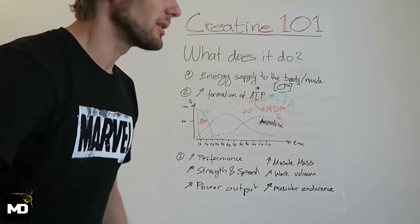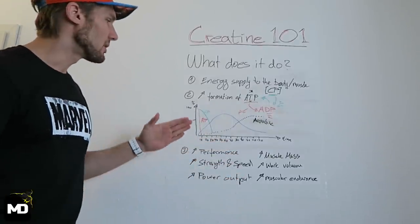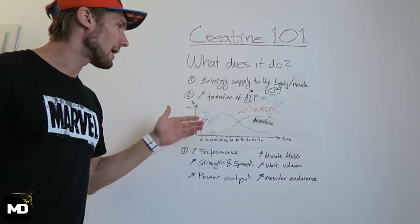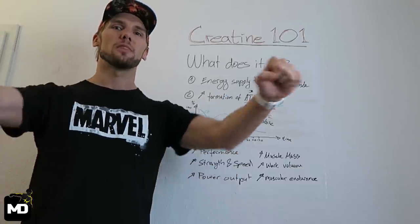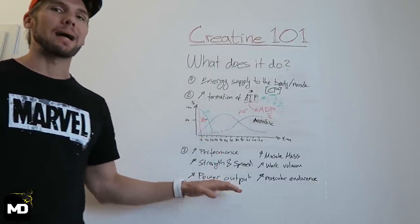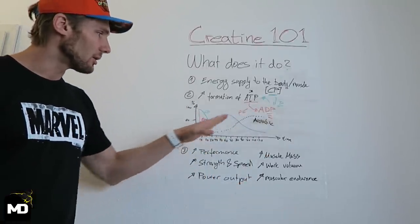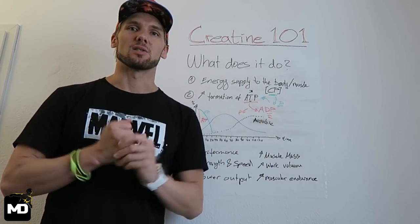The supplement creatine is probably the most researched sports supplement out there and has been used for decades — there's a bunch of research available, and I'll put a link in the description below. Now let's talk about the benefits. First, it's performance-enhancing — you've got more time and more power, more ATP in your system. Your strength and speed are improved, you can push another rep, sprint a couple of seconds longer. Your power output is enhanced, and lean muscle mass increase is also a benefit.